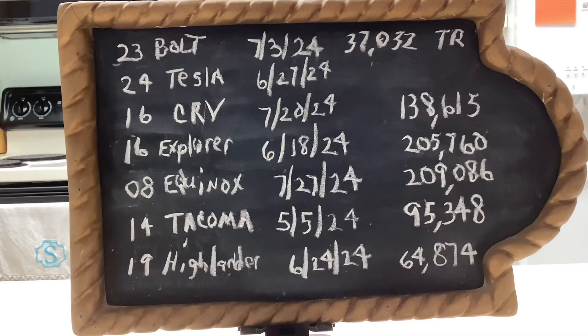Let me show you what we have in our current fleet. Starting at the top: currently in our fleet is a 2023 Chevrolet Bolt — on July 3rd, 2024, I did a tire rotation (that's what 'TR' stands for) at 37,032 miles.